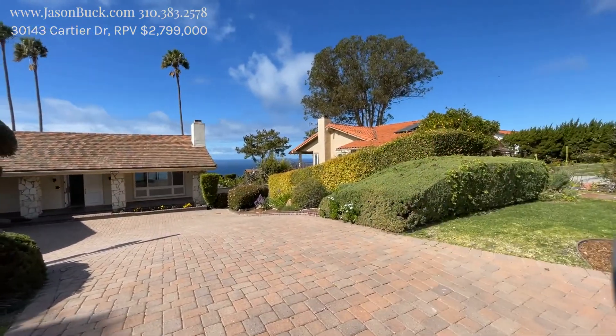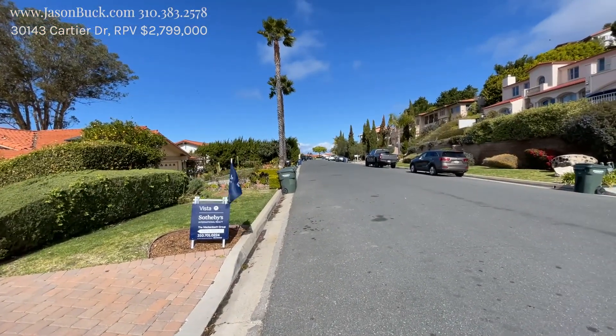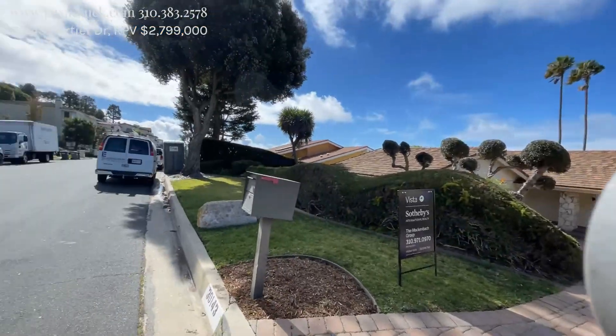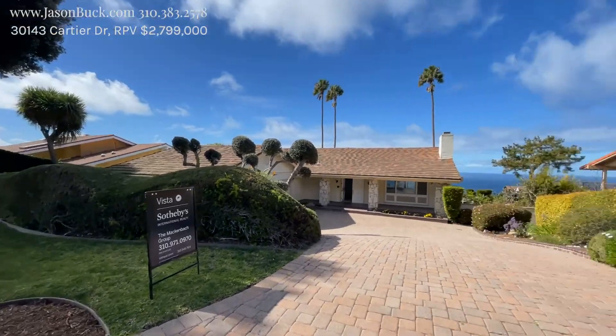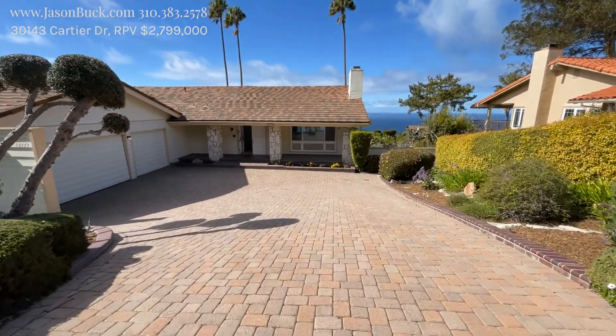We're on Cartier, which is in the Monaco neighborhood of Palos Verdes — a nice street here. It's quiet and beautiful, and look at this — huge view. So we got the paver driveway that comes down.